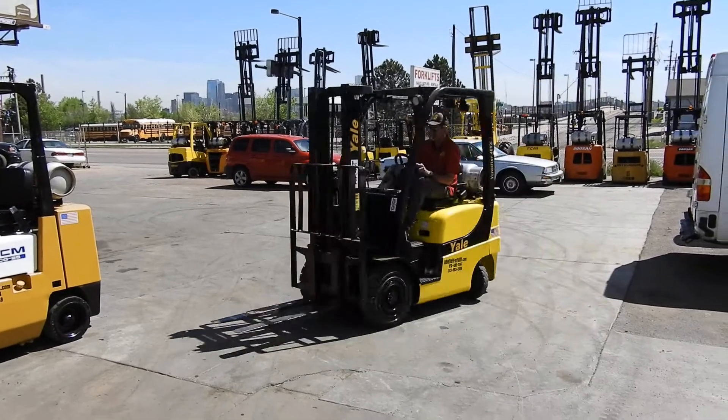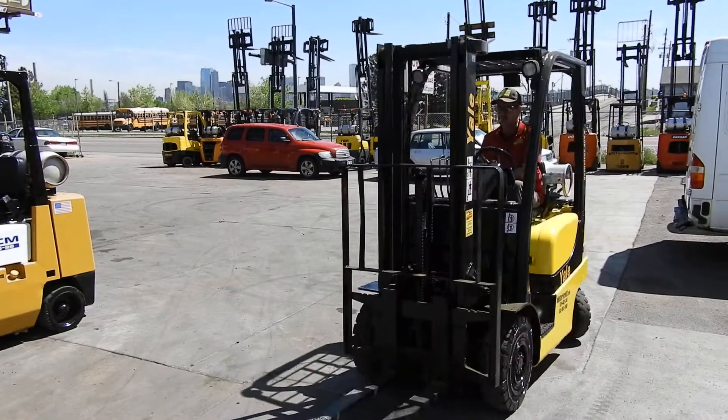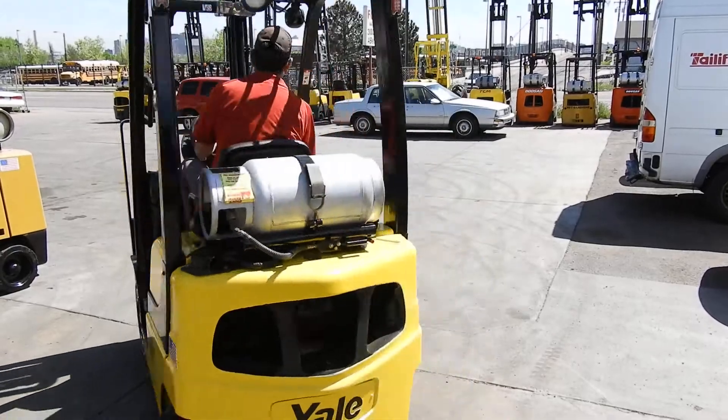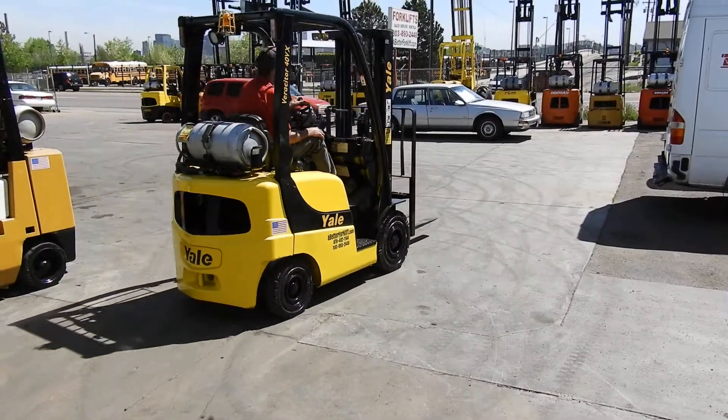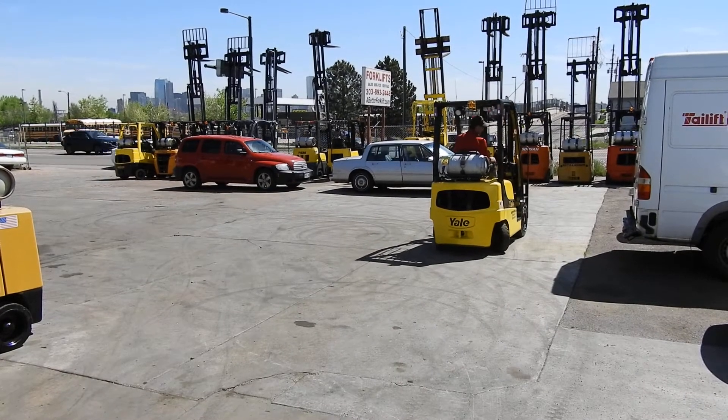We're test driving this very nice 2006 Yale GLP 40 VX series — very small, short wheelbase, tight turning radius. It's a 4,000 pound capacity pneumatic tire forklift.